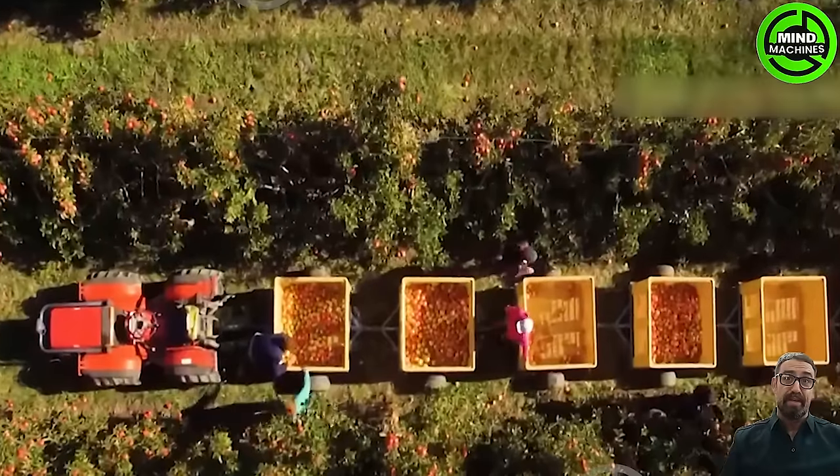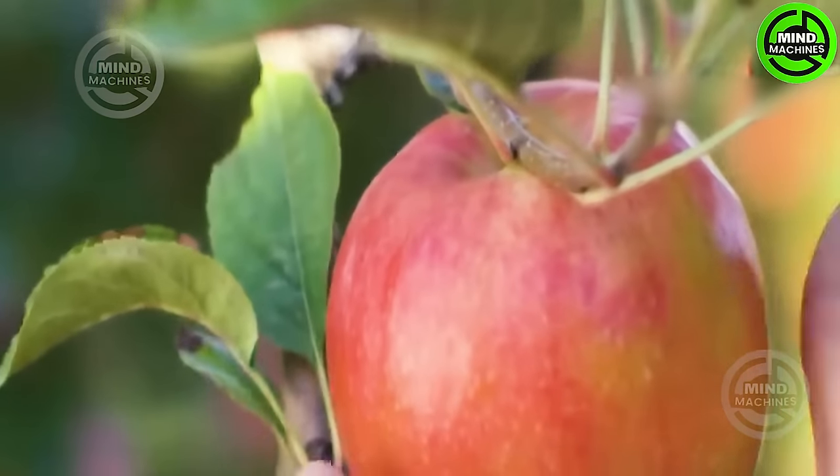Join us as we capture the magic of apple harvesting, picking ripe, juicy treasures from an orchard!